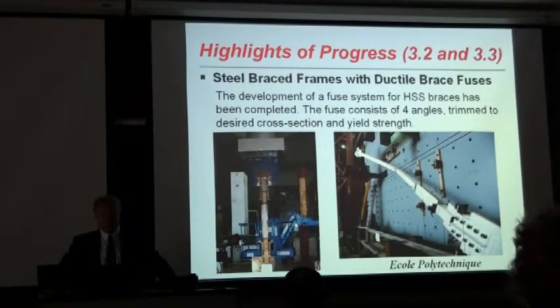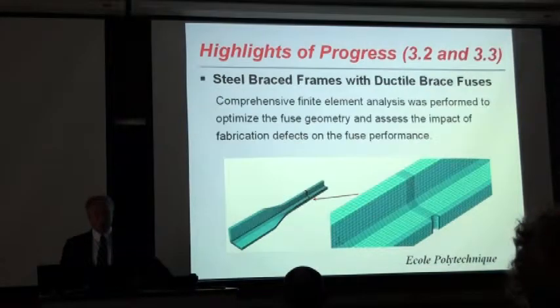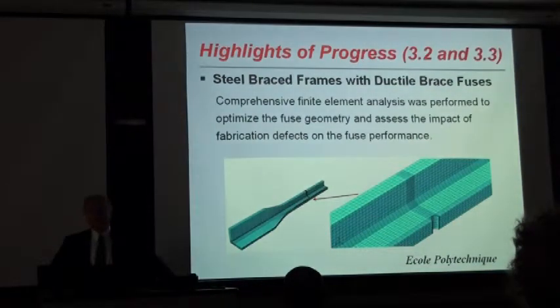This fuse involves four angles trimmed to the desired cross-section to promote fusing in the correct location. Testing was done on individual braces with fuses, as you can see on this slide. In parallel, he has been doing finite element analysis and comparison of analytical and experimental research results, and he has also extended this into looking at possible imperfections in steel braces.